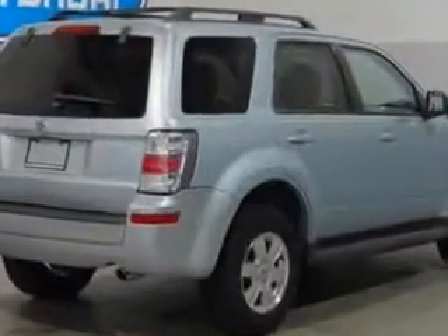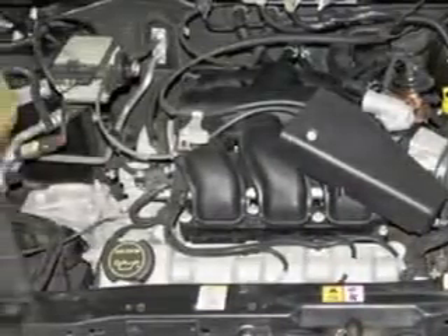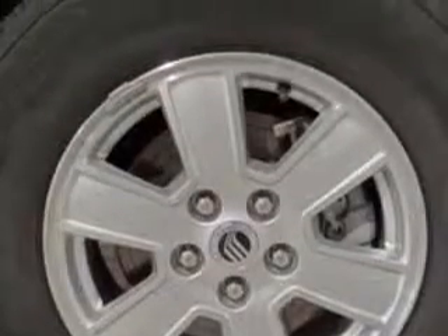Enjoy an impressive 24 miles to the gallon on this great SUV with features like on-steering-wheel audio and cruise controls, tire pressure monitor, front-wheel drive, privacy glass, and much more.